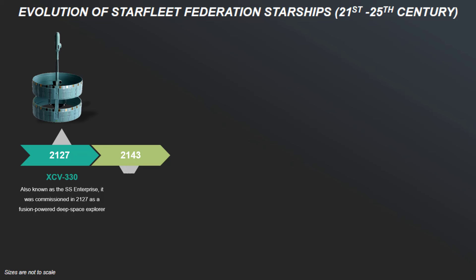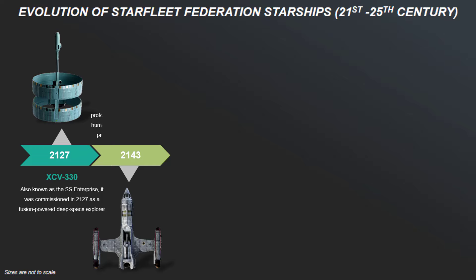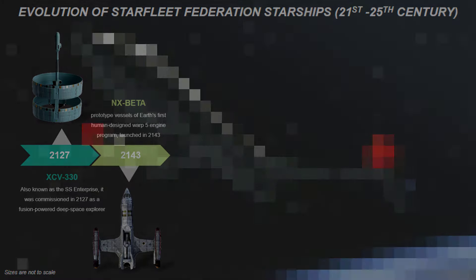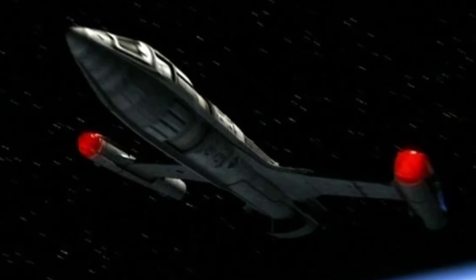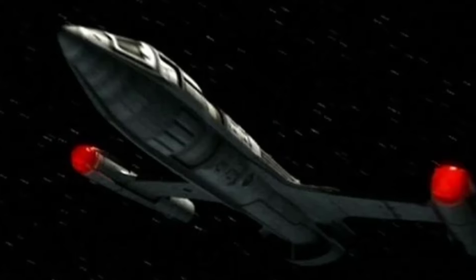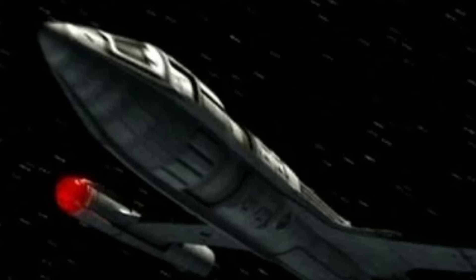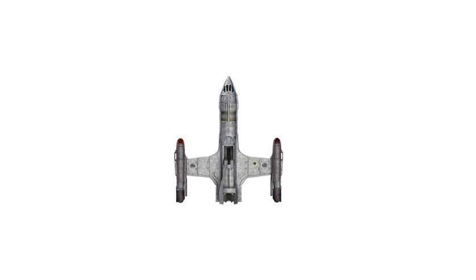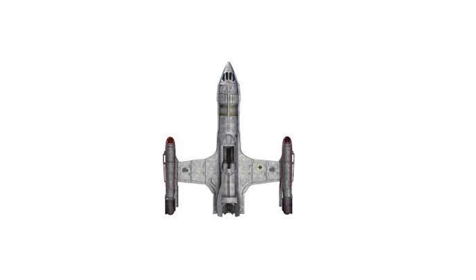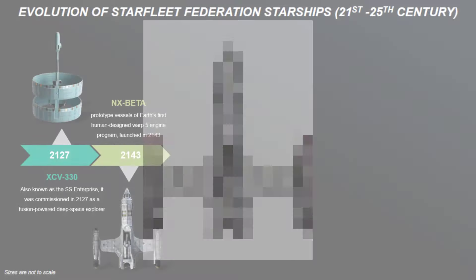Next we have the NX test crafts — the Alpha, Beta, and Delta. They were the prototype vessels of Earth's first human-designed warp 5 engine programs, launched in 2143. These ships were compact, agile testbeds built to prove the theoretical speeds of warp 5. Unlike their more primitive predecessors, these prototypes featured more advanced warp nacelles and reinforced hulls to withstand the stresses of high warp velocities. Their data and design elements were crucial to the subsequent development of the NX starships.